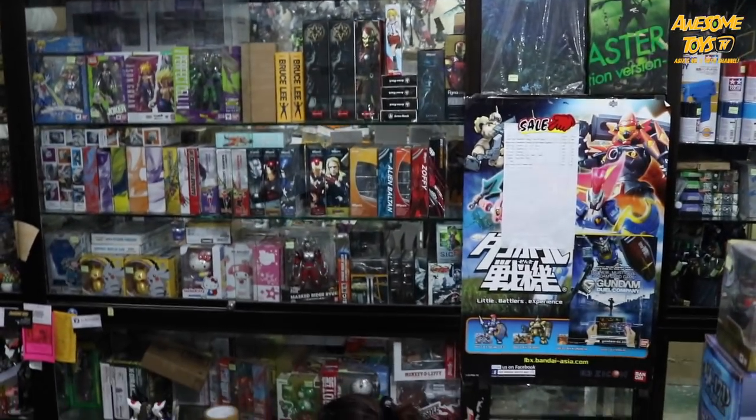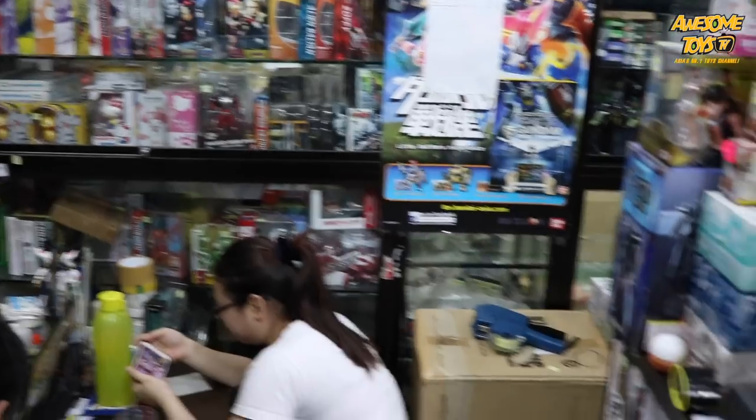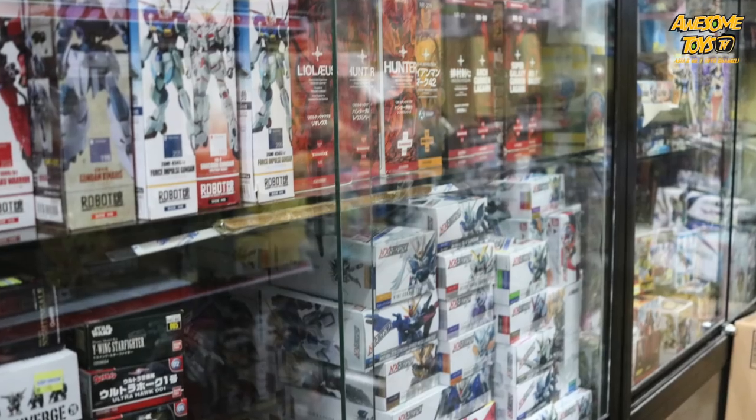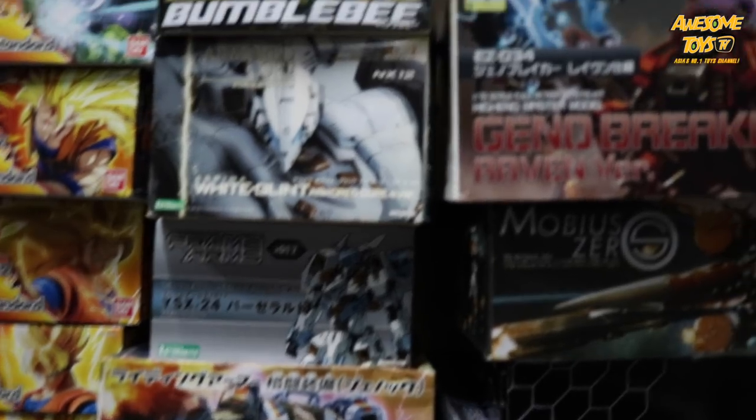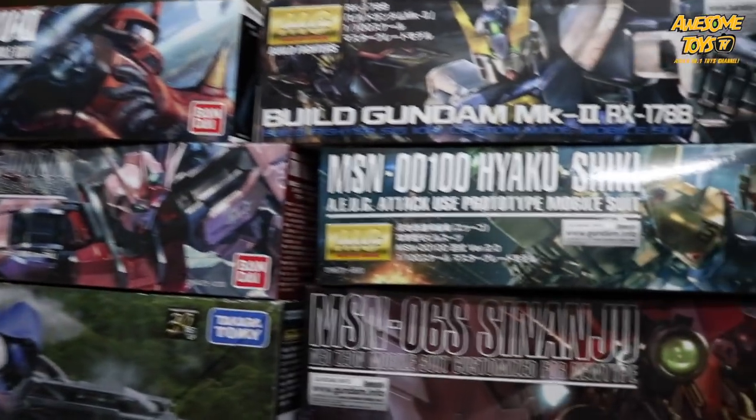Do they have any 1/6 Hot Toys? Yes, that's all in the front actually. I also see that they have a lot of the new Dragon Ball. They even have Zoids. Yeah, Gunpla — it's a lot. You can see they stock it up to almost the roof.